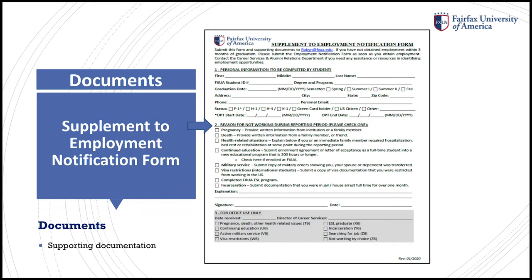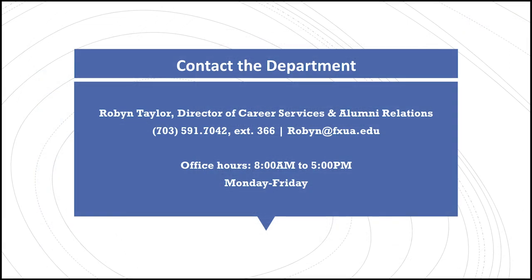If you are unable to begin working immediately after graduation due to a reason only listed in Section 2 of this document, you will need to complete this form and submit it to my office. You may not complete this form if you are looking for employment. For example, if a graduate decided to continue his or her education, the box for continued education in Section 2 would be checked and a copy of an acceptance letter would need to be submitted, along with this signed and dated form. If you are not sure, again, let me know.